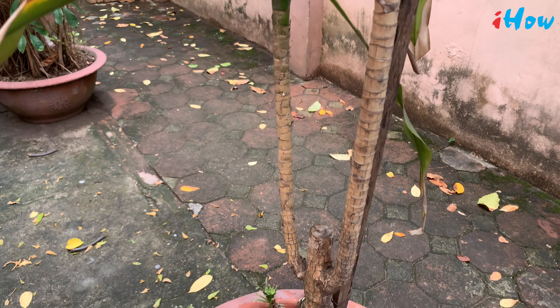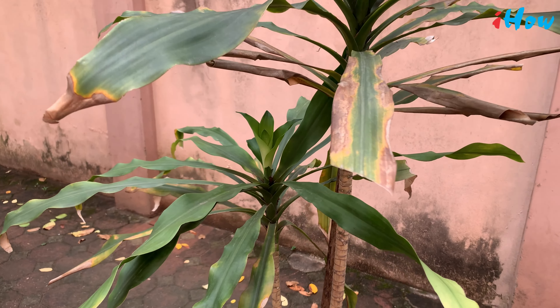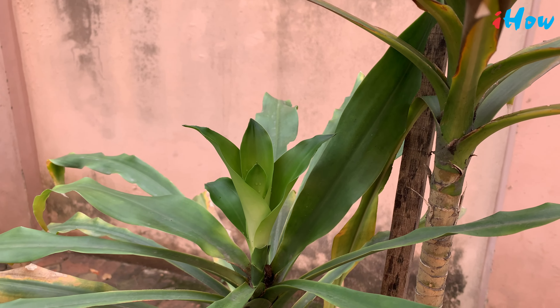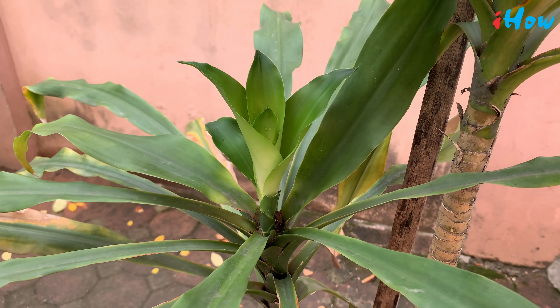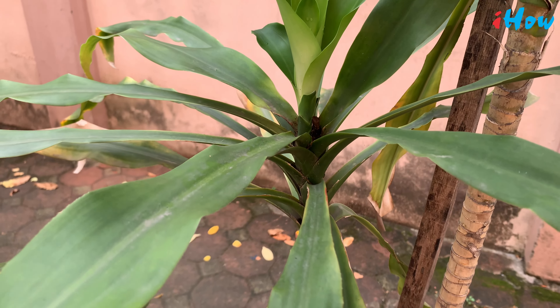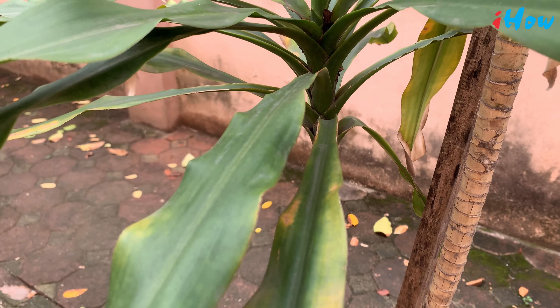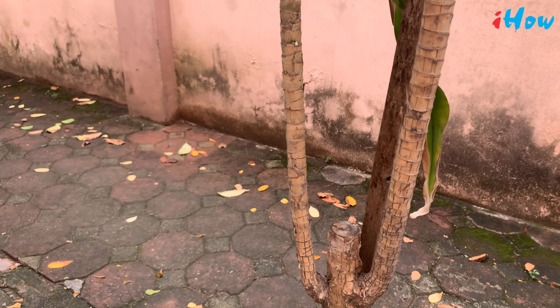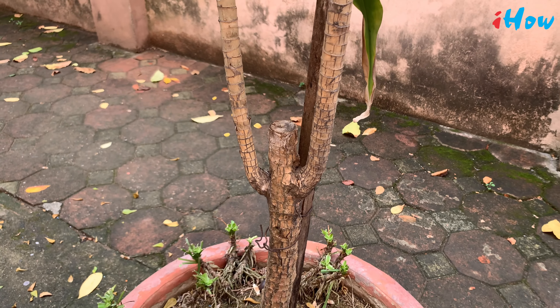The flowers are produced in panicles 15 to 160 centimeters long. The individual flowers are 2.5 centimeters in diameter, with a 6-lobe corolla, pink at first, opening white with a fine red or purple central line on each of the 7 to 12 millimeter lobes. They are highly fragrant and popular with pollinating insects.